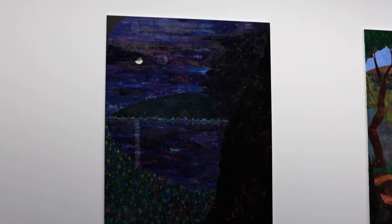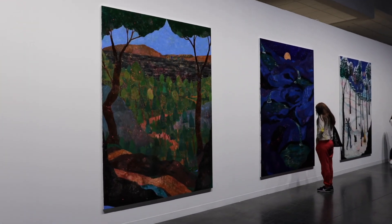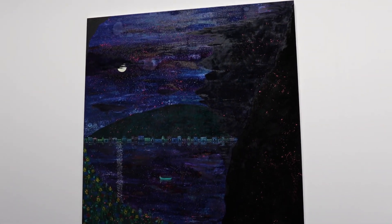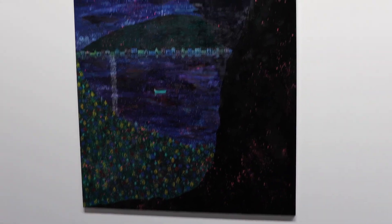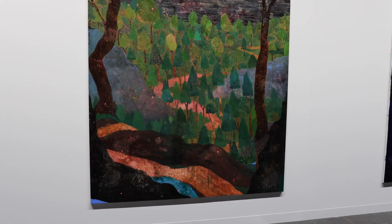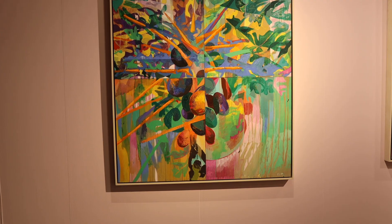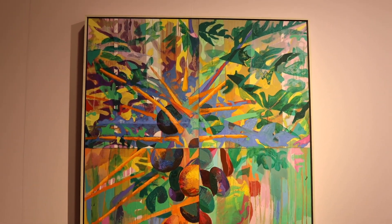I find this super beautiful — this kind of abstract landscape painting. This is so great, I'm loving this beautiful composition, it really stands out. And these are some trees. I love this, this is just really exquisite.